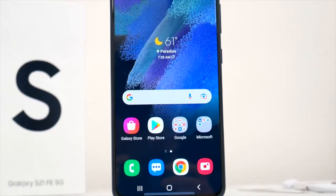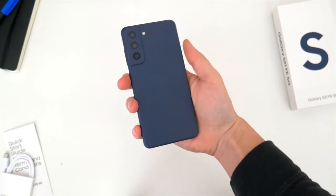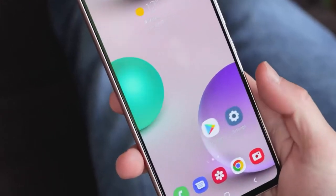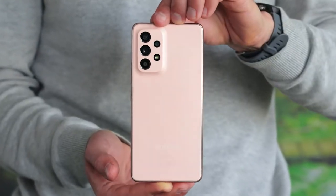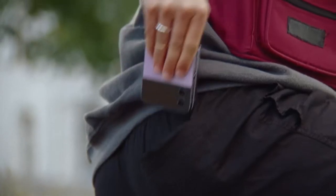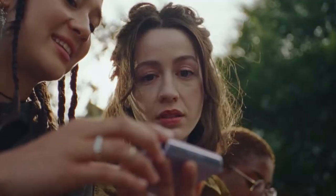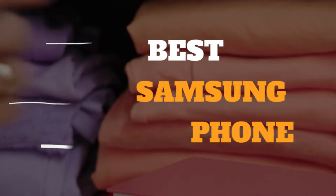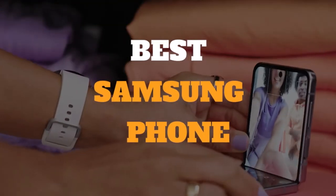If you're considering buying the best Samsung phone, you've made a good choice, as the Korean giant's phones have a reputation for being reliable with smooth software and incredible cameras. We often rank Samsung Galaxy devices in our list of the best Android phones, with some of the best S series mobiles topping our rankings of the best smartphones overall. In this video, we've gathered some of the best Samsung phones for you to choose from.